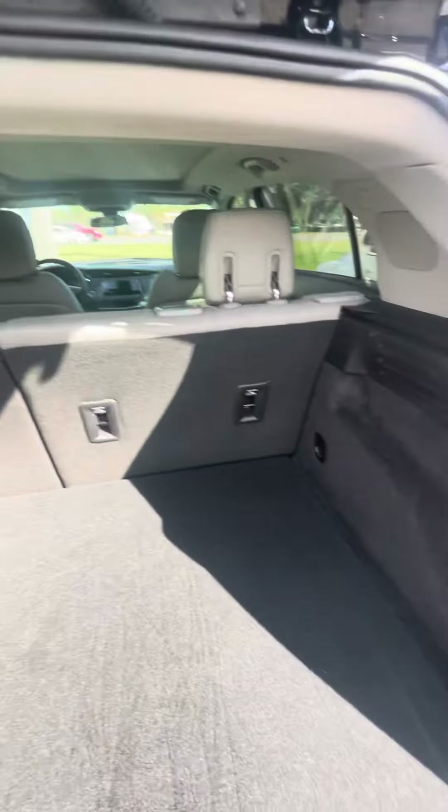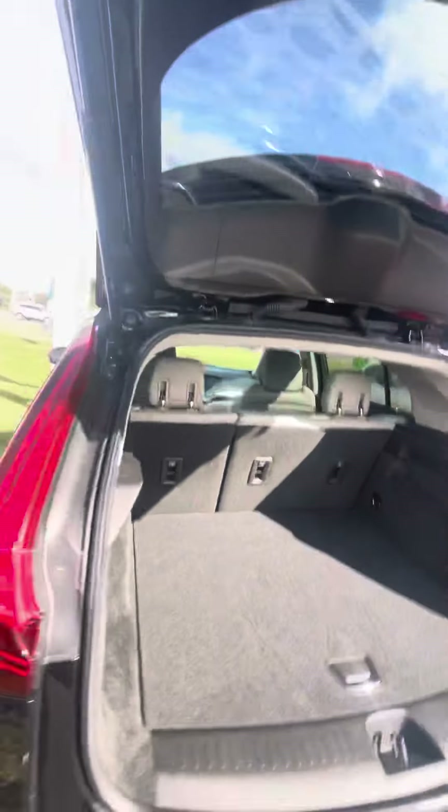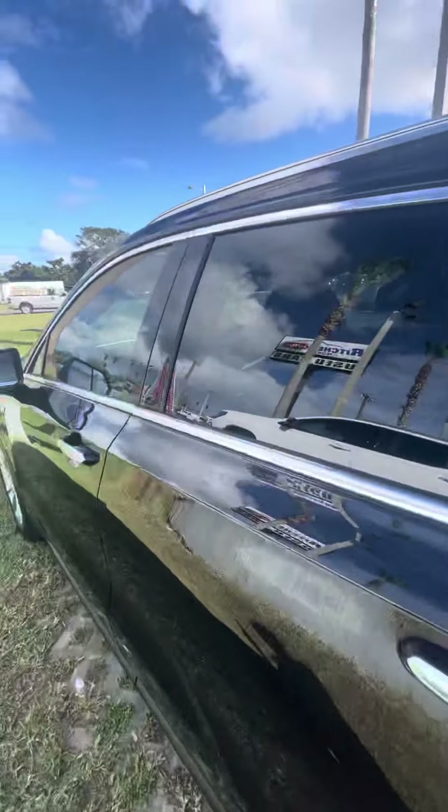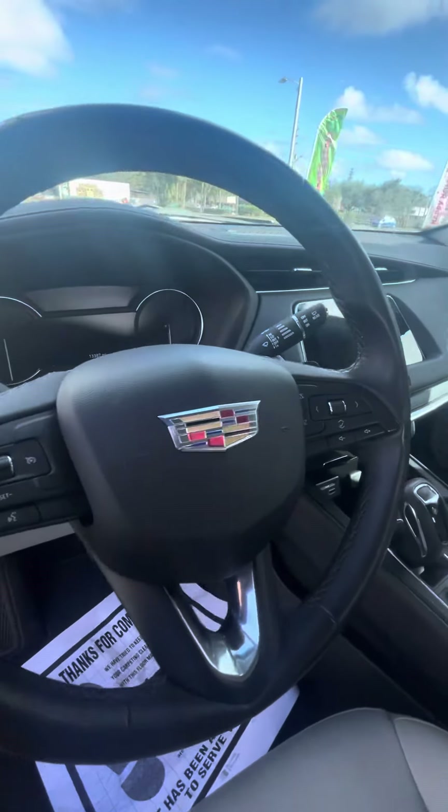Here's a quick view of the trunk space in the back. I'll walk around to the driver's side to show you the steering wheel with all your Bluetooth and cruise controls.